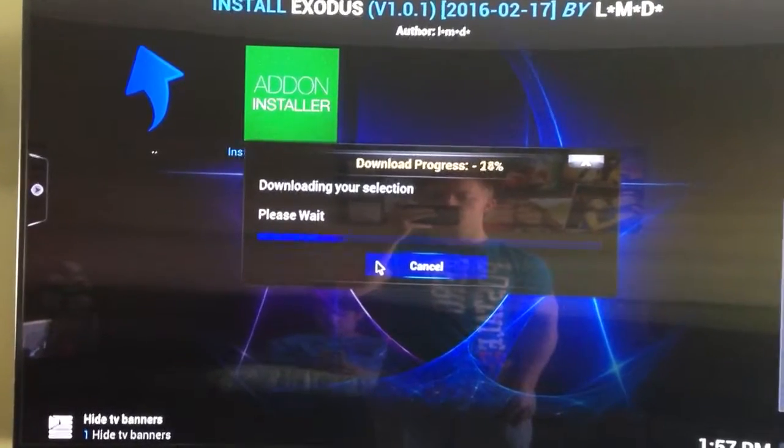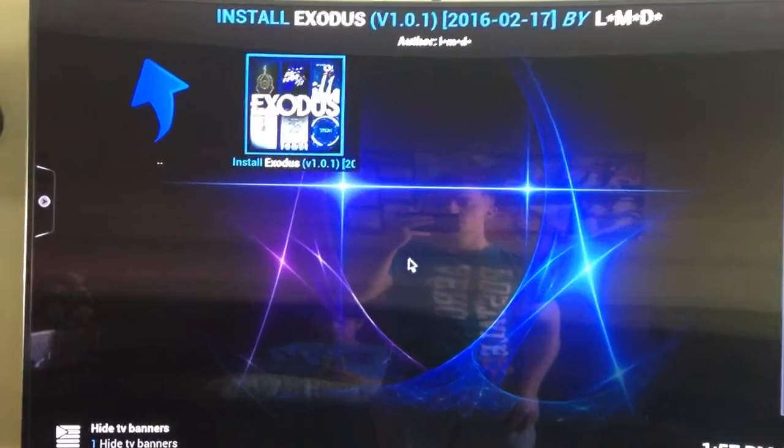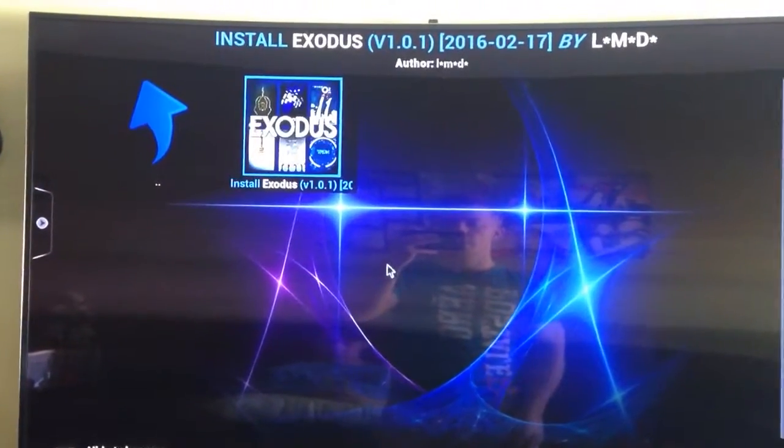Yes, Install. Give it a minute. You press OK. And that's it — there you have it.